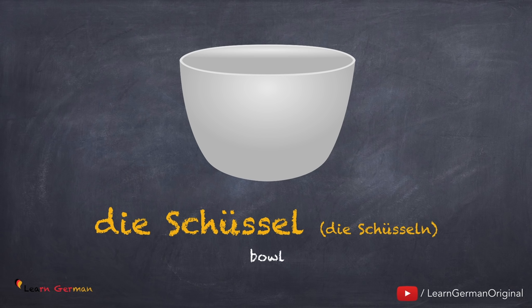Die Schüssel, die Schüsseln. Noch einmal: die Schüssel, die Schüsseln.